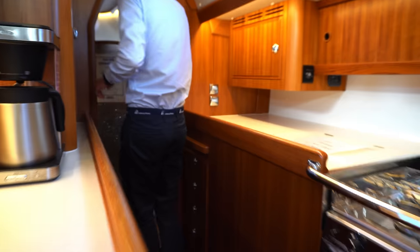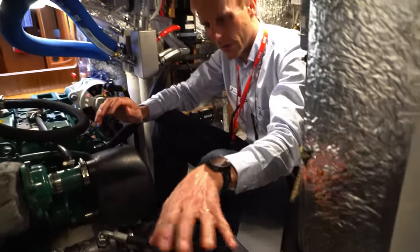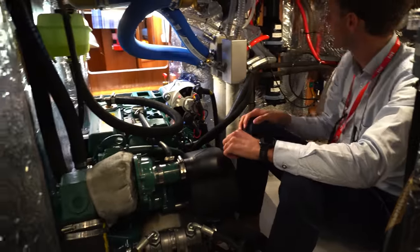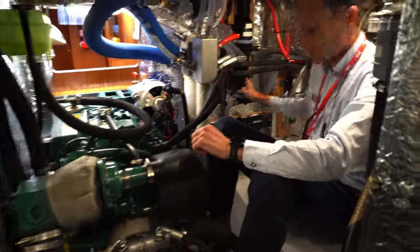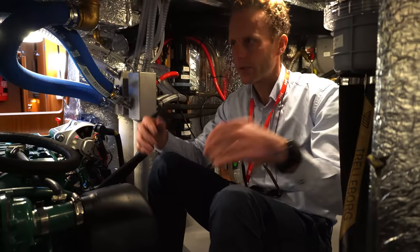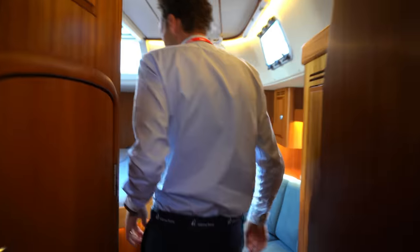It's a walk-in engine room. I can walk in here and go all the way to the back — you have the steering coming down there, the gearbox, the alternator, coolant, bilge pump, shower drain pump, hot water tank, seawater filter — everything is here in one place.